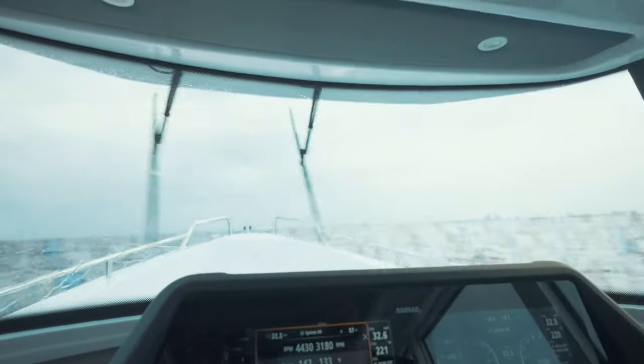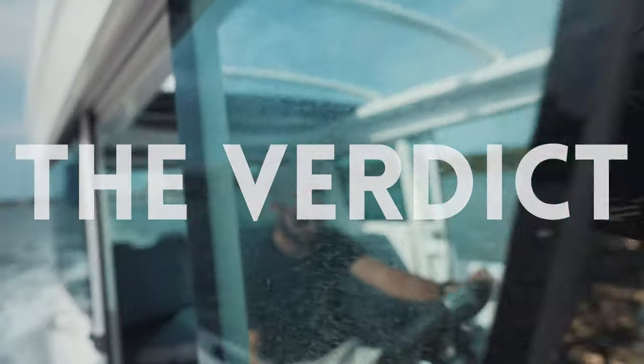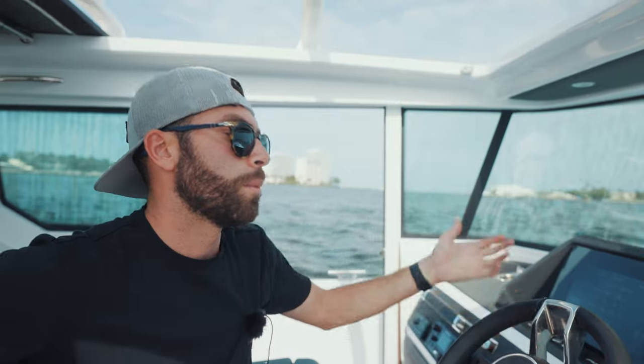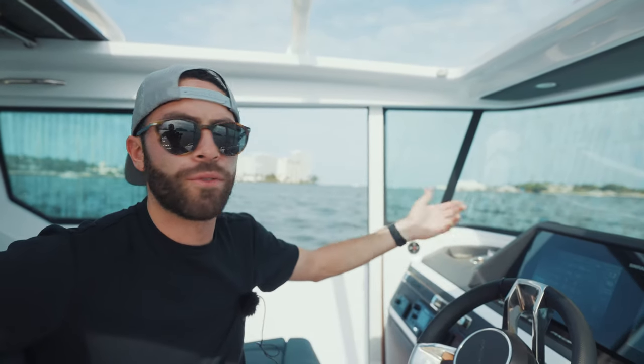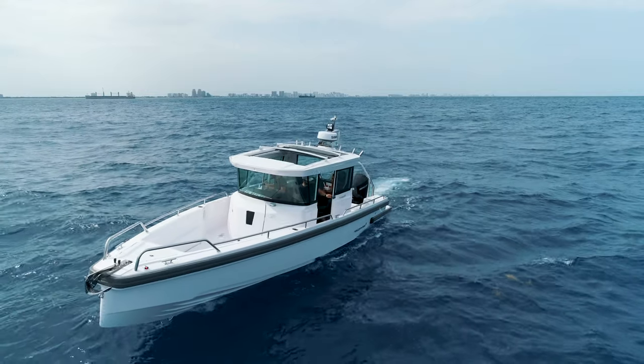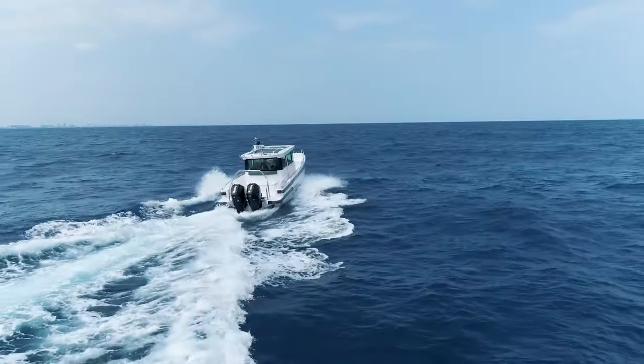Turn the wipers on — you're good. That concludes our sea trial portion of the Axopar 28. The boat is capable of rough weather conditions — a lot of people never think that because of the height of the boat, and I was doubtful myself at the beginning, but it performs. We were out in three to four footers and the boat cruised comfortably between 27 and 30 miles an hour with no slamming and smooth landings. It's all thanks to the hull design — the twin step, the sharp bow entry point, and obviously the weight. It's a light boat so with the twin engines it's pretty much gliding on top of the waves.